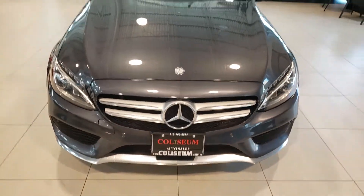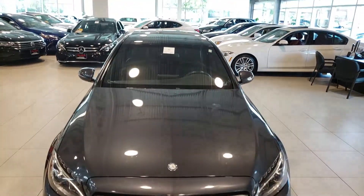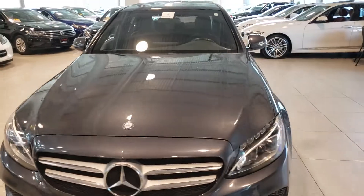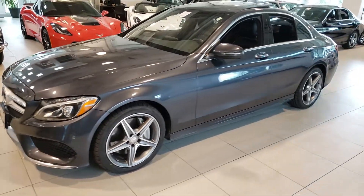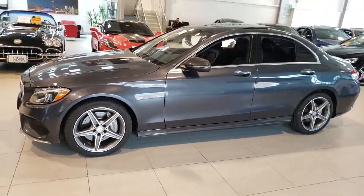So there you have it — there's this C300 Mercedes. As usual, thanks for watching. This is AJ with CarInspected and we'll see you next time.